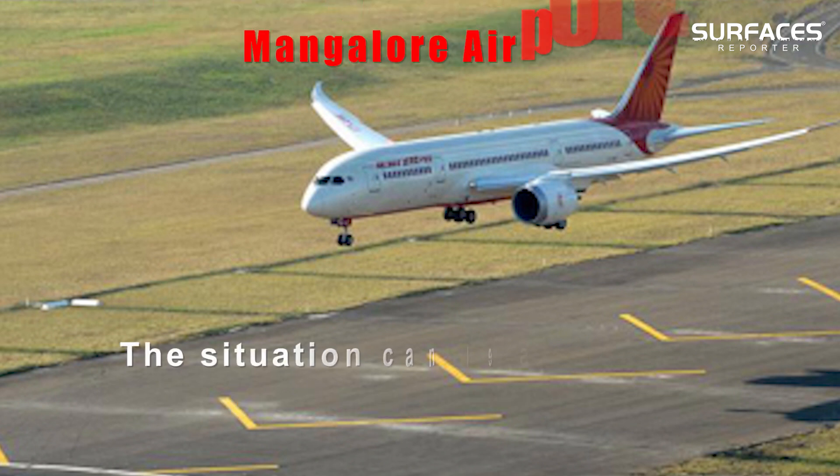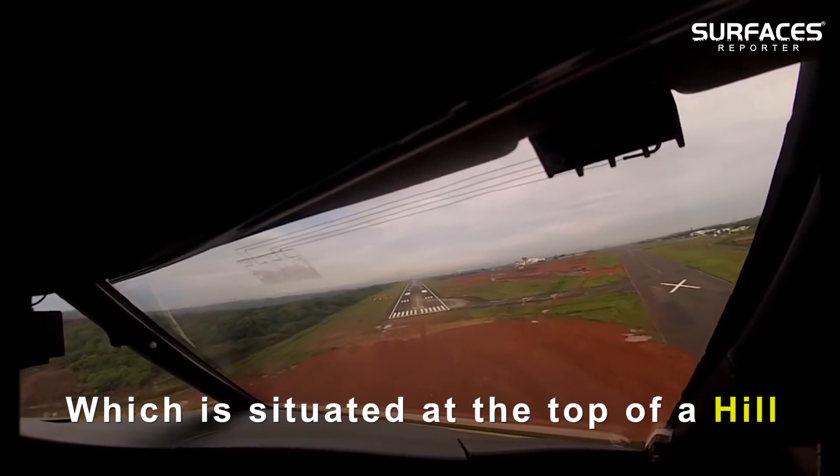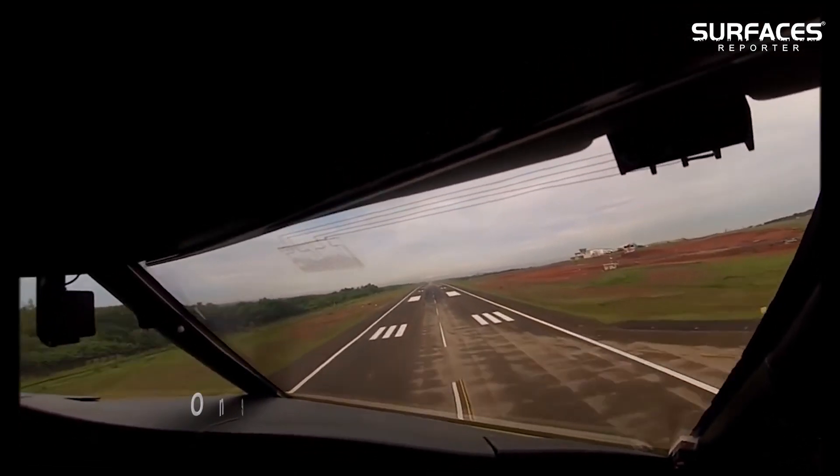In India, the situation can be seen at Mangalore Airport, which is situated at the top of a hill. It has two tabletop runways and has witnessed one major accident in the past.